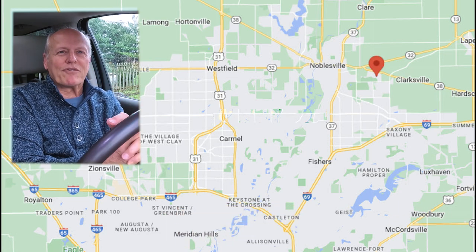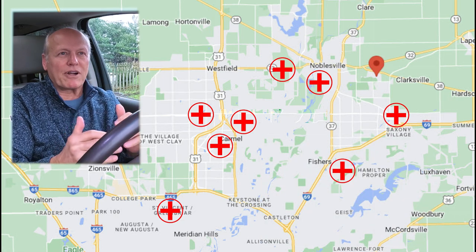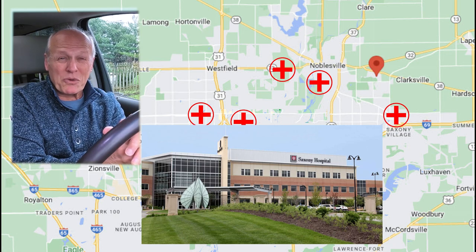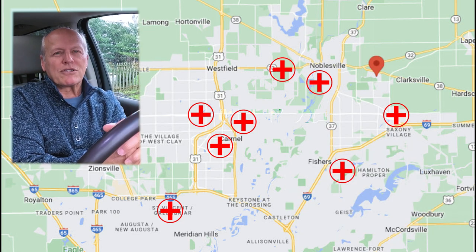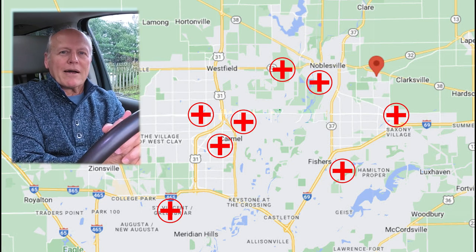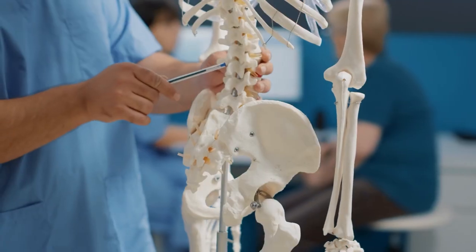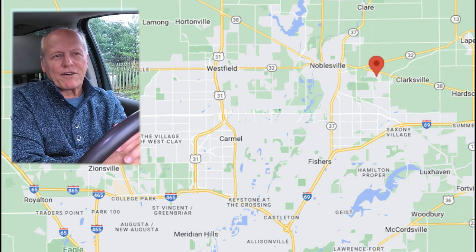Just down the road you have Peyton Manning Children's Hospital and St. Vincent's Ascension Medical Hospital. Two miles south at 146th Street there's another Community Network hospital, plus IU Health Saxony Village about six or seven minutes away just south of Hamilton Town Center, and options from the Riverview system as well. So you have tons of options for hospitals and emergency rooms anywhere from five to 25 minutes away, surrounded by medical buildings with OT, PT, neuro centers, surgical centers, and physician groups.